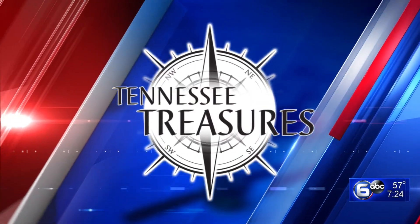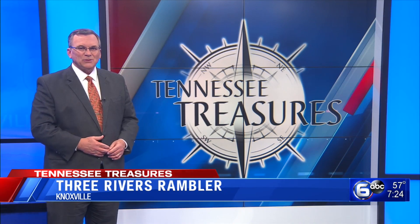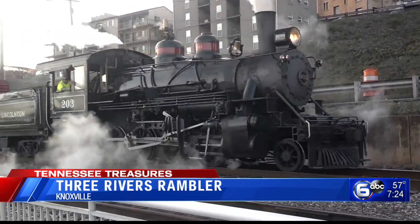Welcome back. Trains are synonymous with Knoxville. You head out for even just a few minutes and you likely hear that classic sound. That's why tonight's Tennessee Treasure is the Three Rivers Rambler.